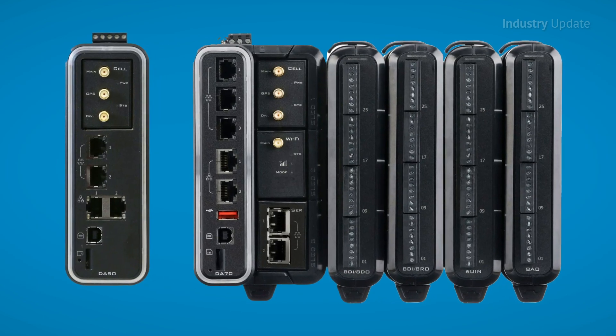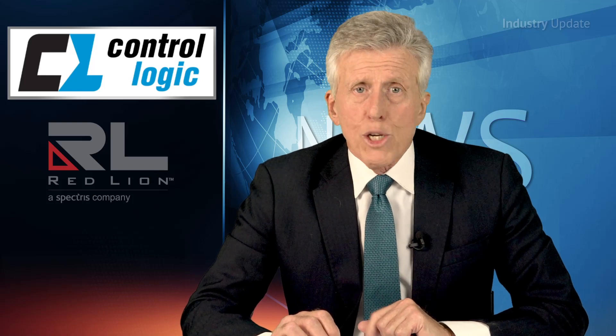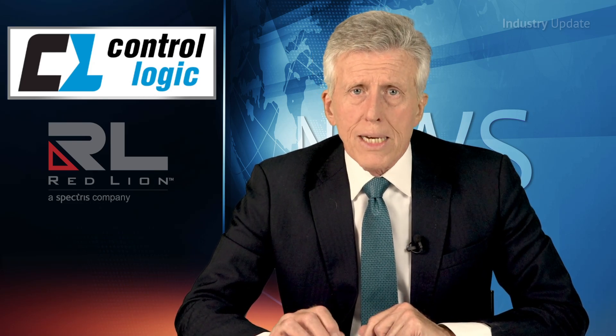Red Lion's new FlexEdge brings industrial data together and gives you the flexibility to solve nearly any automation challenge — from secure VPN connectivity, support for over 300 protocols, data logging, remote web visualization, or logic control. The FlexEdge can reduce programming time and complexity, linking yesterday, today, and tomorrow's technology.